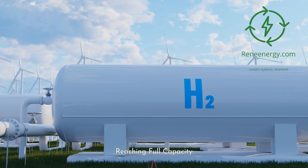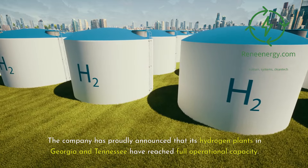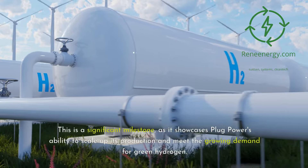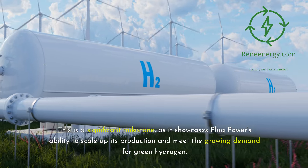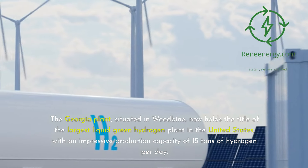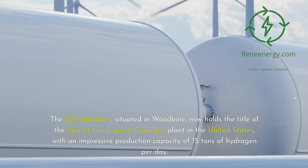Reaching Full Capacity. Let's dive into Plug Power's impressive progress at their existing facilities. The company has proudly announced that its hydrogen plants in Georgia and Tennessee have reached full operational capacity. This is a significant milestone, as it showcases Plug Power's ability to scale up its production and meet the growing demand for green hydrogen. The Georgia plant, situated in Woodbine, now holds the title of the largest liquid green hydrogen plant in the United States, with an impressive production capacity of 15 tons of hydrogen per day.